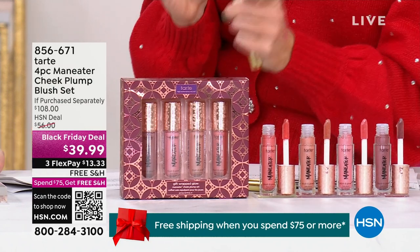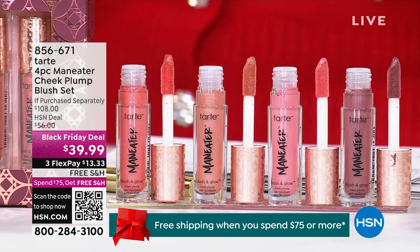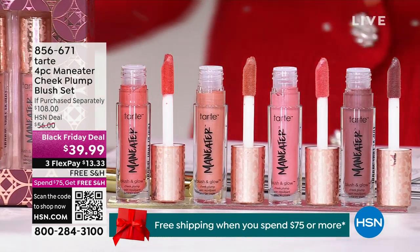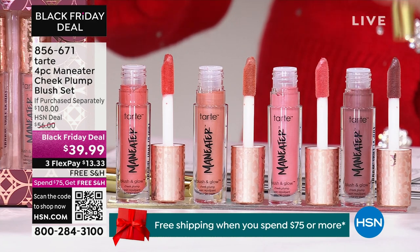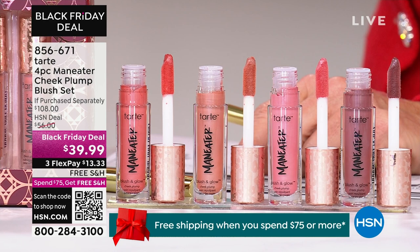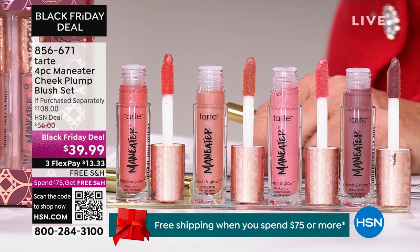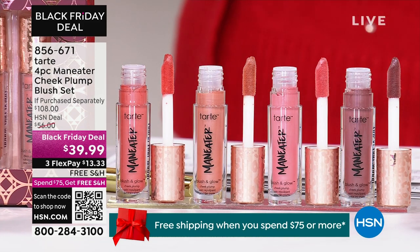Close to 3,000 have already been spoken for — not surprised! So leave it to Tarte: we have a four-piece set. That's the Man-Eater cheek plumping blush set. As we age, our color starts to fade — in our lips, and especially in the cheek area, that gets to be more sunken in.